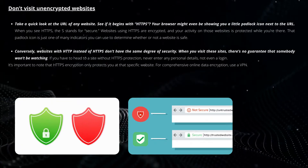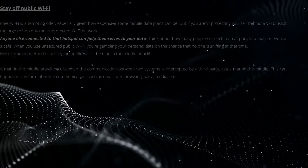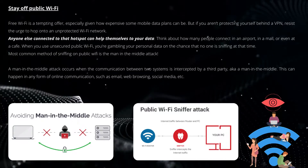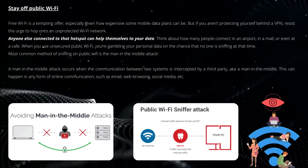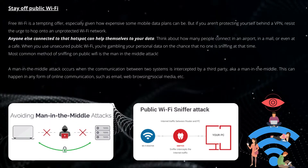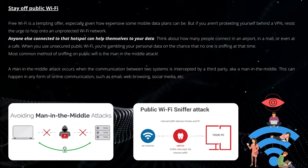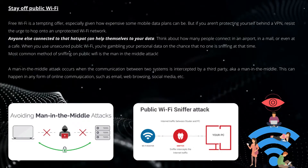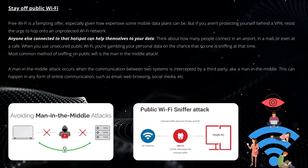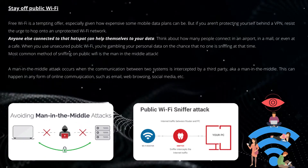It's important to note that HTTPS encryption only protects you at that specific website. For comprehensive online data encryption, use a VPN. Free Wi-Fi is a tempting offer, especially given how expensive some mobile data plans can be, but if you aren't protecting yourself behind a VPN, resist the urge to hop onto an unprotected Wi-Fi network. Anyone else connected to that hotspot can help themselves to your data — think about how many people connect in an airport, a mall, or even a café. When you use unsecured public Wi-Fi, you're gambling all your personal data on the chance that no one is sniffing at that time.